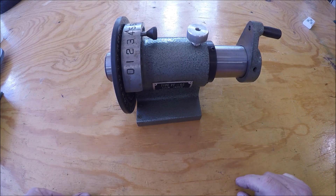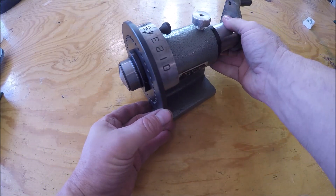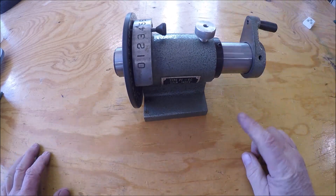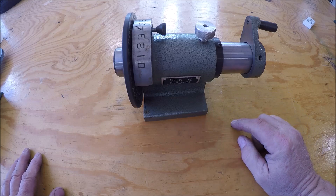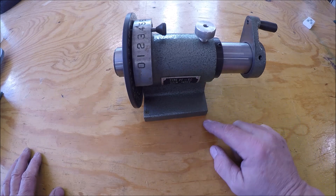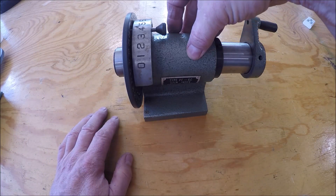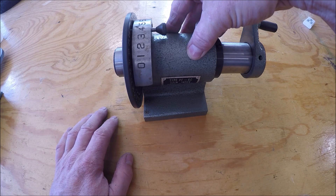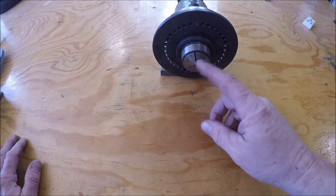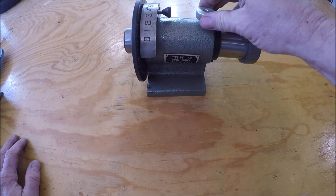You guys have seen these generic indexers — they hold a 5C collet, nothing special. You can pick them up for $50 to $70 on eBay. But my plan is to make basically a spindexer to do OD grinding on my new surface grinder. Instead of making the whole thing from scratch, I figured this would be a platform. I've got a sewing machine motor coming off eBay, and once that arrives I can make a whole unit to do OD grinding on round stock. That's the plan for a future project — should be a fun build.